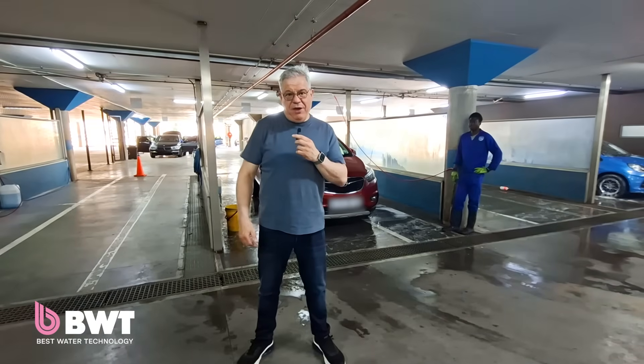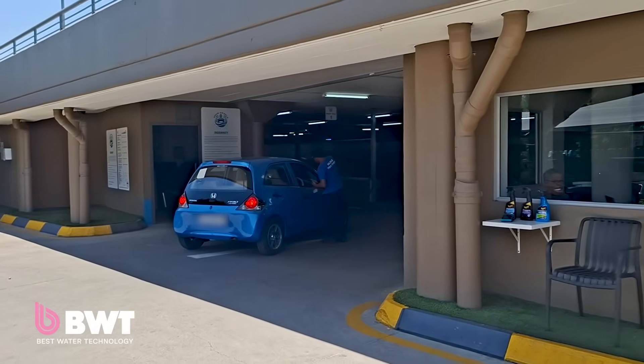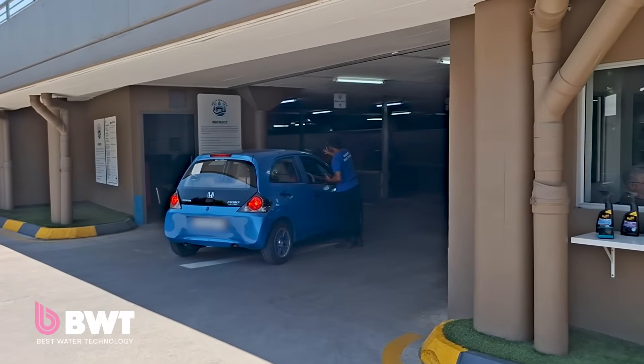Hello there, I'm Aki Anastasiou. I'm the owner of Aquadazzle Auto Spa. We are situated at the Norwood Mall in Johannesburg.